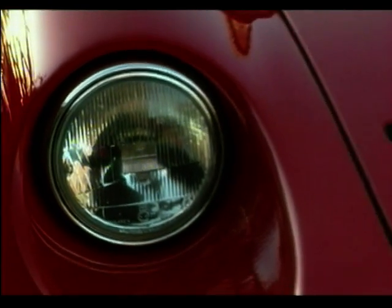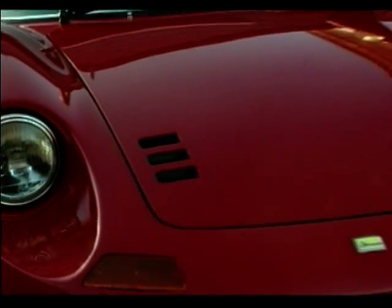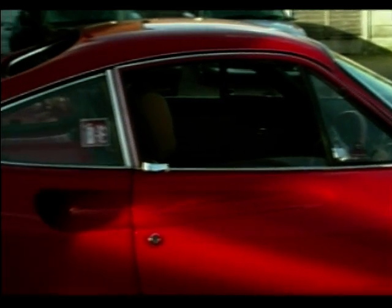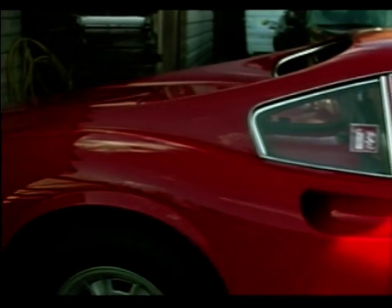It's named after the great Enzo's son — Dino is short for Alfredo — and it could be argued that this, the baby Ferrari, had the biggest influence on one of the world's most famous sports car marks.